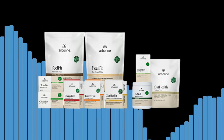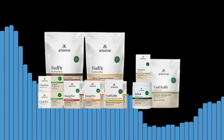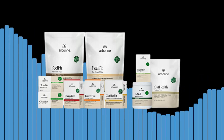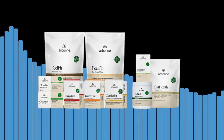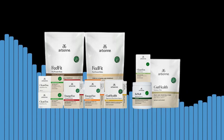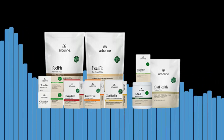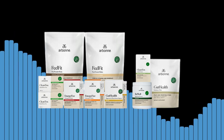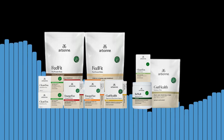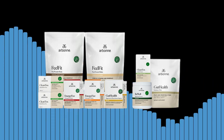Our Bone offers a range of educational materials including videos, articles, and guides that can help you understand the program and its benefits. You can also find information about the program on Our Bone's website. In conclusion, the Our Bone Healthy Living Set is an excellent program for anyone looking to adopt a healthier lifestyle. With a range of nutrition, skincare, and body care products, as well as a guide to healthy habits, the Healthy Living Set can help you achieve your health goals. So why wait? Start your journey to a healthier lifestyle with Our Bone today.